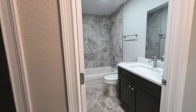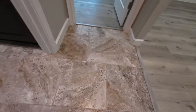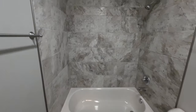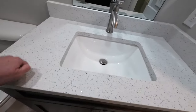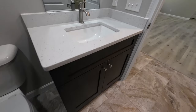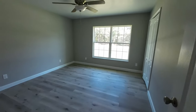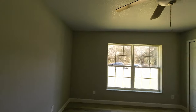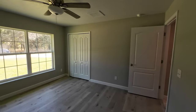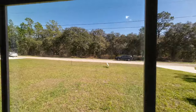Your linen closet and bathroom number one. You'll see it goes from the luxury vinyl plank into tile, and then that tile is on the walls in the shower tub combo. You have matching quartz to what you have in the kitchen. Right around the corner is bedroom number two, back to the luxury vinyl plank. So the tile is in the kitchen and the bathrooms, everything else is matching luxury vinyl plank.